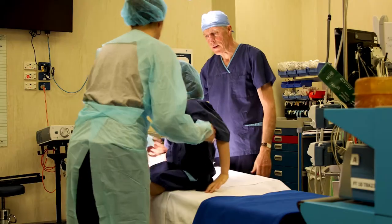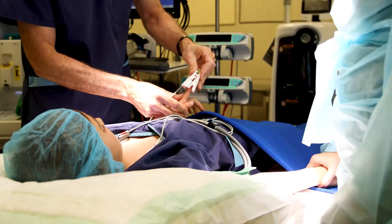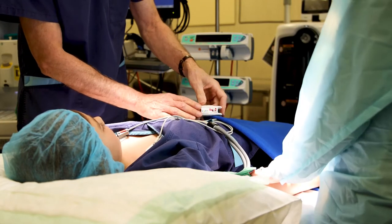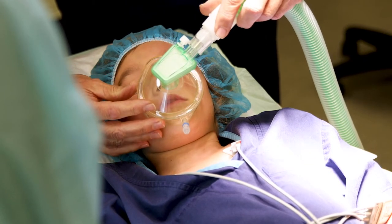Airway problems account for 40% of complications in anesthesia, making them the most common cause of morbidity and mortality in anesthesia. Not only are they the most common cause of problems, those problems tend to be the most severe in terms of outcomes.